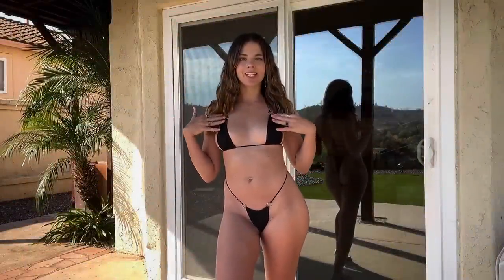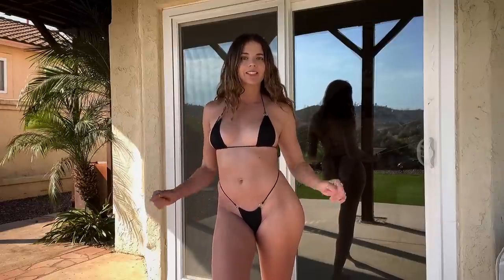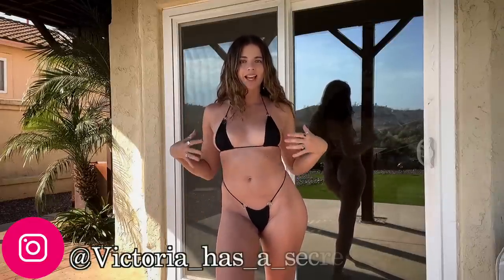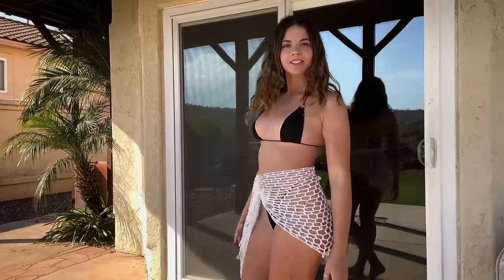Starting off this video with the bikini, because obviously I'm going to be covering it up with the cover-ups. I just wanted to show you guys how the bikini looks before I cover it. It's a Fashion Nova two-piece set, all black. Let me go try on the first cover-up — I'll be right back.